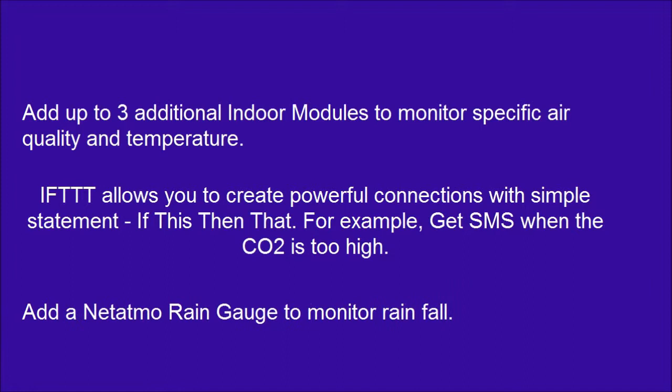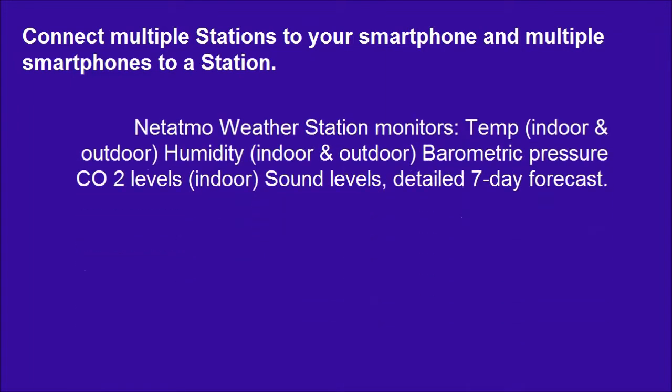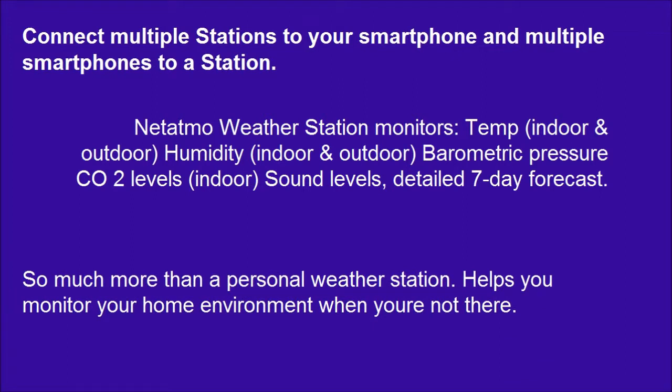Add a Netatmo rain gauge to monitor rainfall. Connect multiple stations to your smartphone and multiple smartphones to a station. So much more than a personal weather station — it helps you monitor your home environment when you're not there.